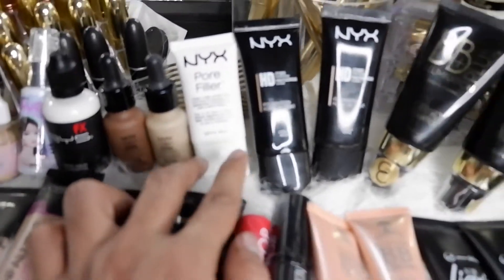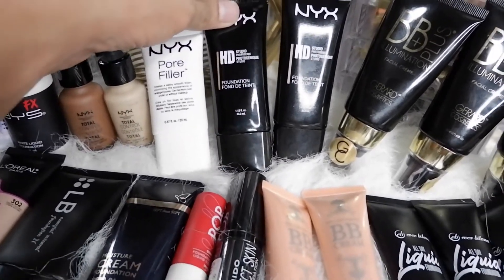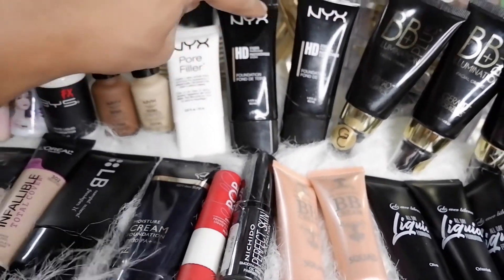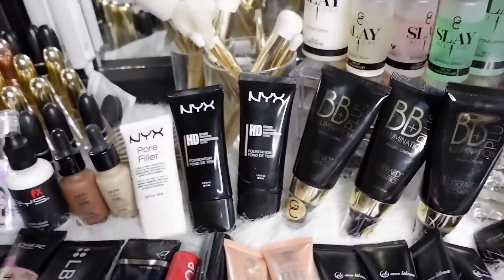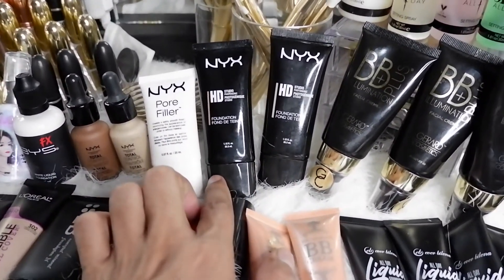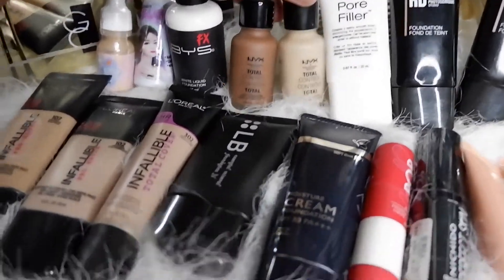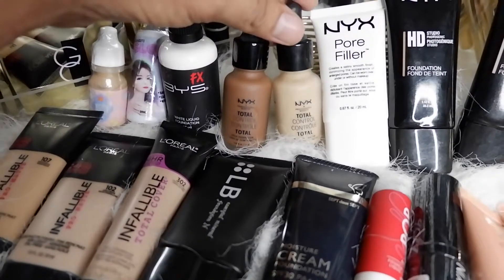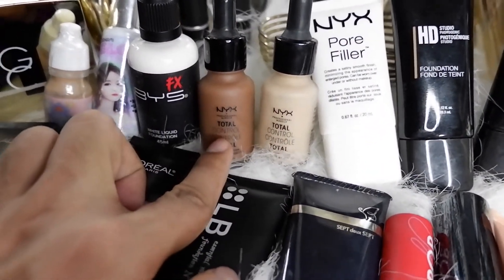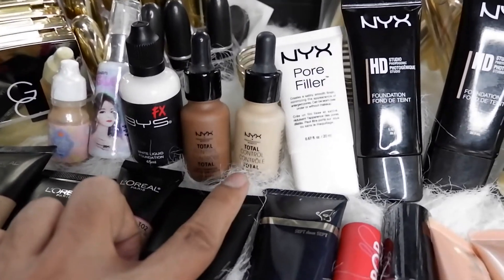I've set aside my NYX favorites separately. I have the NYX Pore Filler Primer and their HD Studio Photogenic Foundation in two shades — one light, one dark. My tip: instead of buying every shade, just get the lightest and darkest. When you're at a middle complexion, mix them together. I also have the NYX Total Control Foundation — same approach: one light, one dark, and I mix them to get my mid-tone shade.